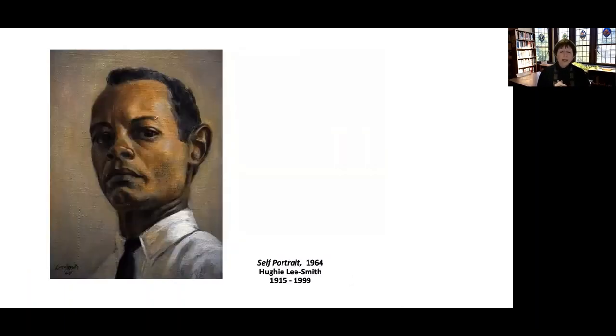Here's a portrait of Huey Lee Smith that he painted in 1964. After leaving Cleveland, he moved to Detroit. He went to school at both what is now the College for Creative Studies and Wayne State, and he wound up teaching at Wayne State. He was a very kind, very gentle man who had a lot to do with nurturing young artists here in the Detroit area.